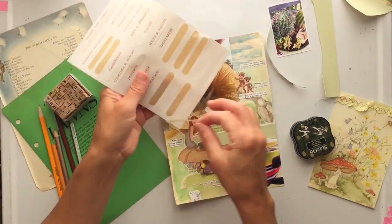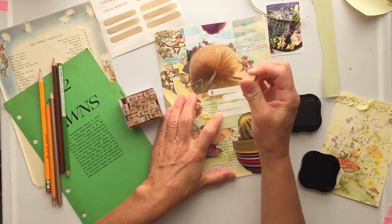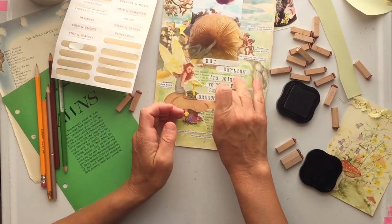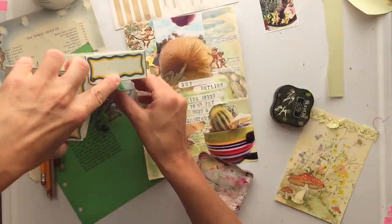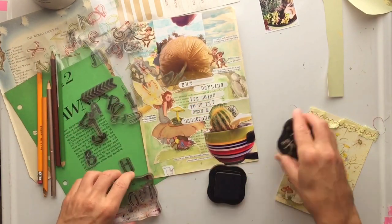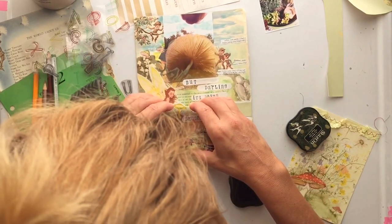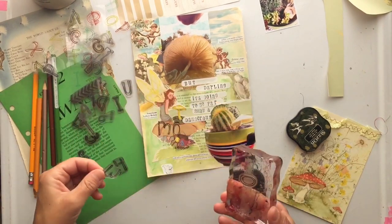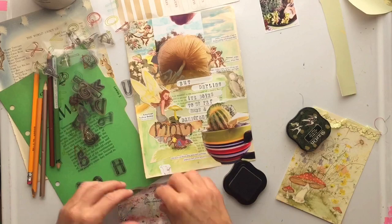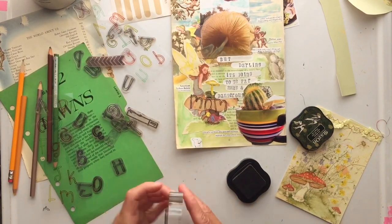Now it's time to start adding some journaling. This has become less about the mushroom and cactus and more about me as a mom — the growing pains of your kids getting older, not listening to you. That's what they're supposed to do; that's how they make their own life. My background is really busy and I have a lot of things I want to say, so I needed to figure out how to make my words stand out. I have the fairy and the mushroom and I feel like they're having a conversation.